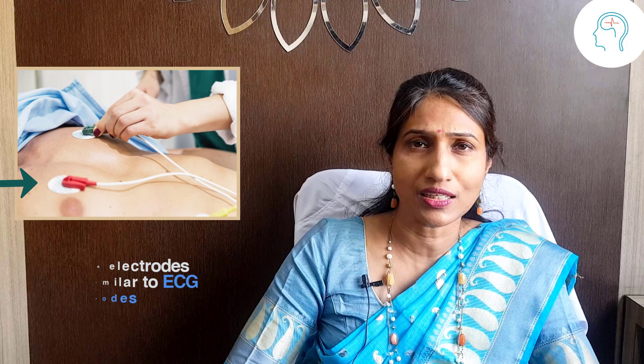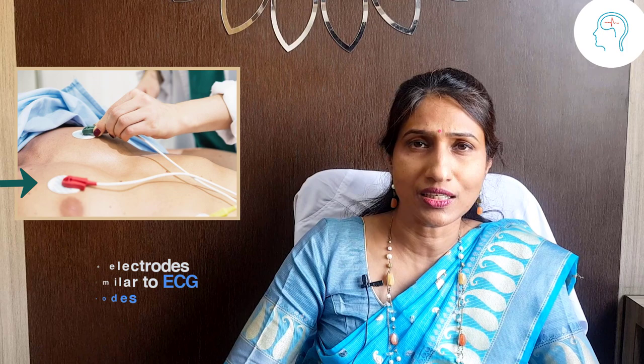These electrodes are similar to the ECG electrodes which are stuck on the chest for recording ECG. This test is not painful — the electric current just feels like a mild vibration.